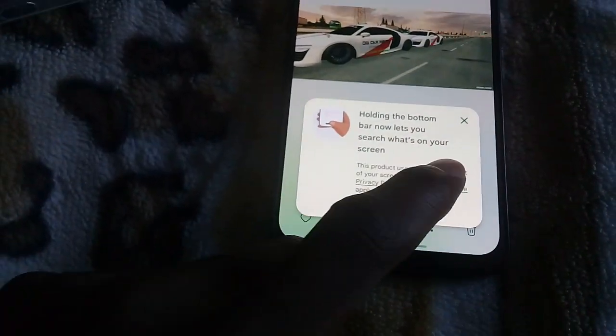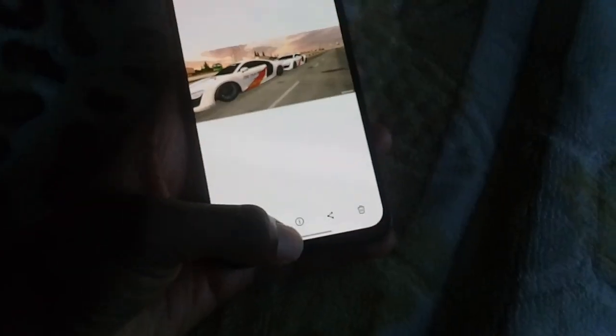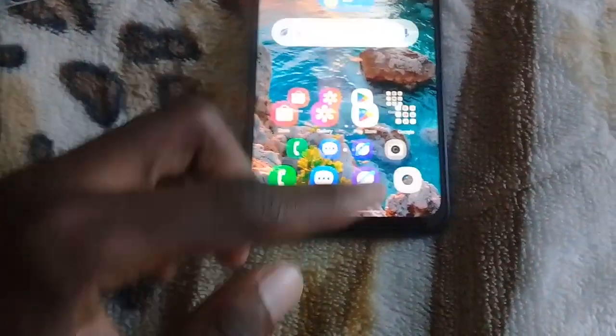Circle to Search is now available. Let me try it out. Okay, I see Circle to Search, guys — wait, it's kind of slow. Here we go — just like that! If your phone doesn't have Circle to Search you can't use it, but there it is. It's a bit laggy but what can I say.